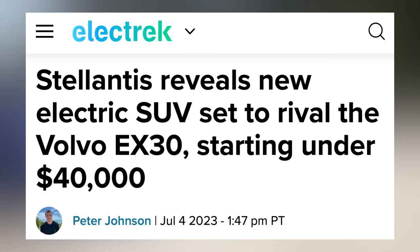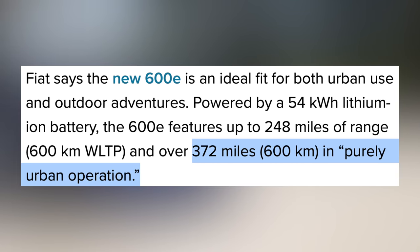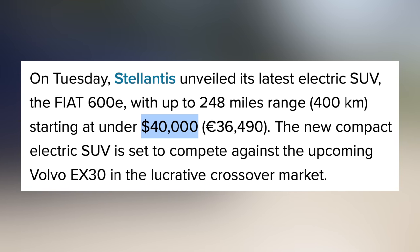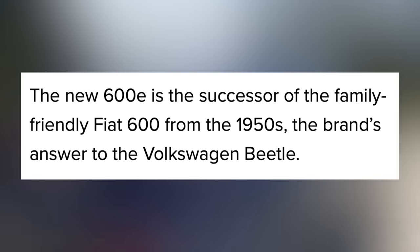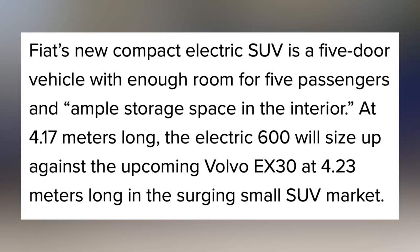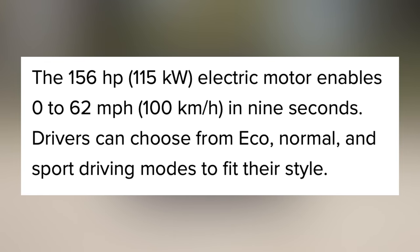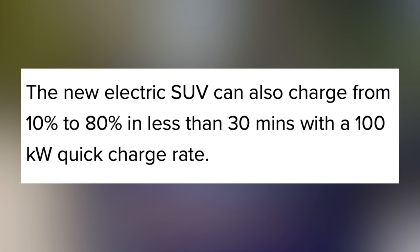Next is the Fiat 600E, a crossover SUV with up to 248 miles of WLTP range — bumped up to 372 miles in purely urban operation. Keep in mind those ranges don't translate to EPA and are very high compared to EPA figures. Starting under $40,000, it's set to compete with the Volvo EX30. The 600E is the successor to the Fiat 600 dating back to the 1950s. It'll have room for 5 passengers with ample storage space. With 156 horsepower, it'll have a 0-to-62 time of 9 seconds, and should fast charge from 10 to 80% in less than 30 minutes.